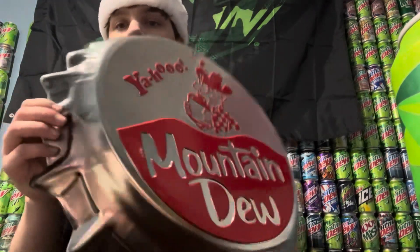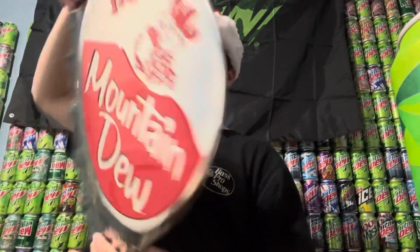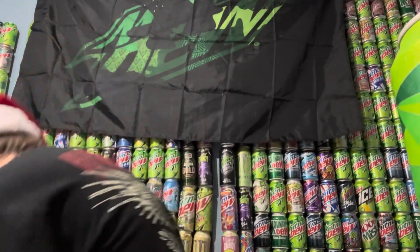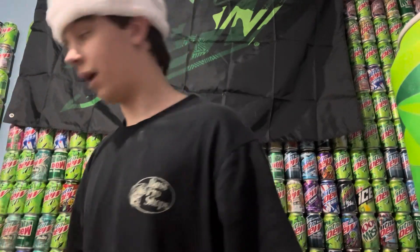Next, she got me this Yahoo Mountain Dew bottle top sign. It's actually got a lot of depth to it — it goes this way and then out more. That's really cool. I'm going to put that up in my Mountain Dew room.